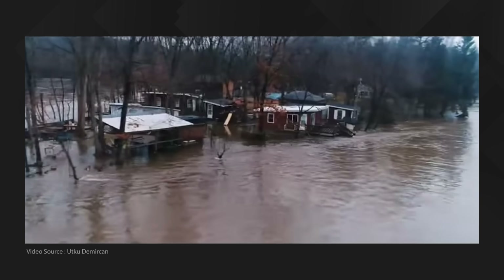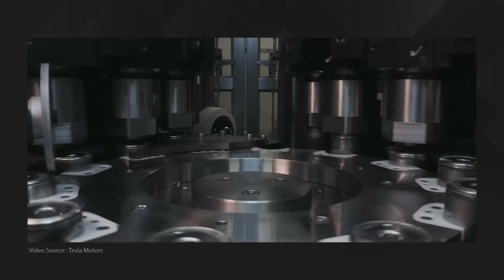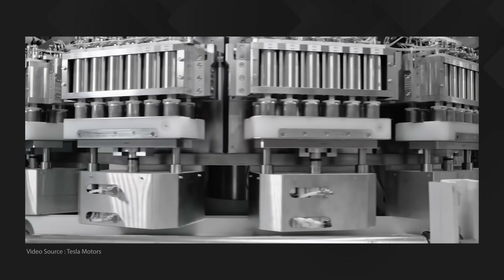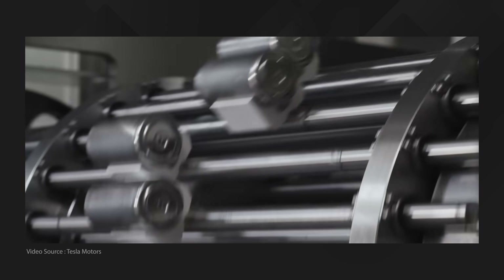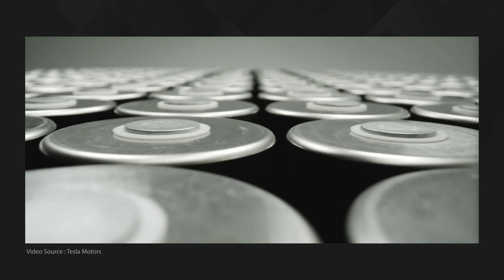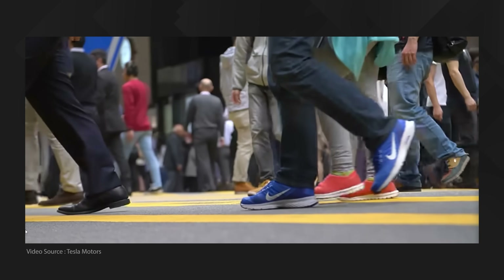Long-term viewers of this channel will know that when I'm not banging on about how bad the climate emergency is, I can often be found talking about potentially exciting new battery technologies. I do that not because I suffer from any delusion that battery energy storage is the solution to our somewhat existential predicament, but because I recognise that it will at least play a key role in the renewable energy future that the world will have to reach as soon as possible if we want to have any chance at all of maintaining the comforts and conveniences of our modern way of life.